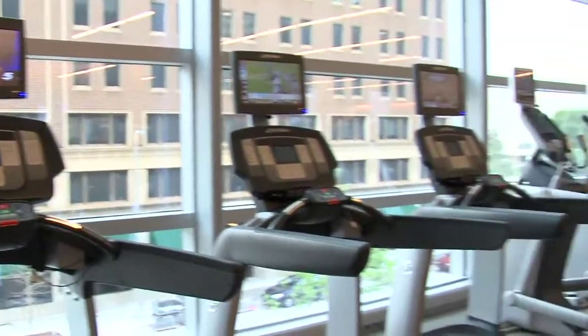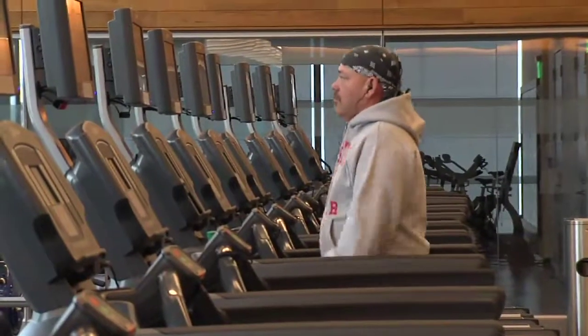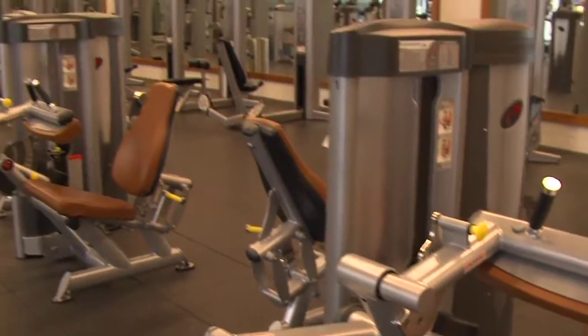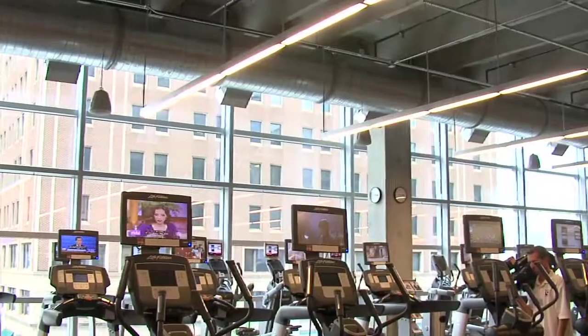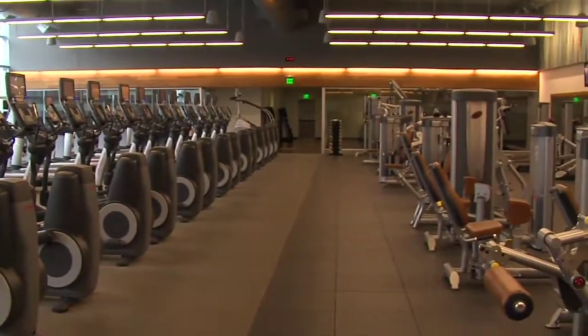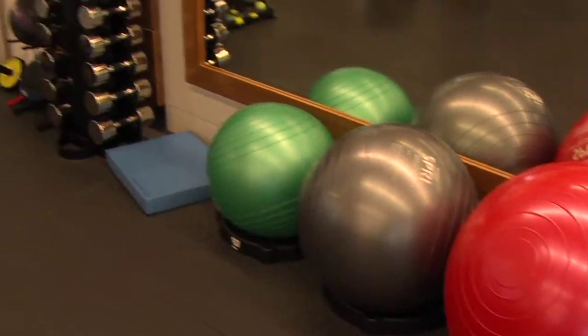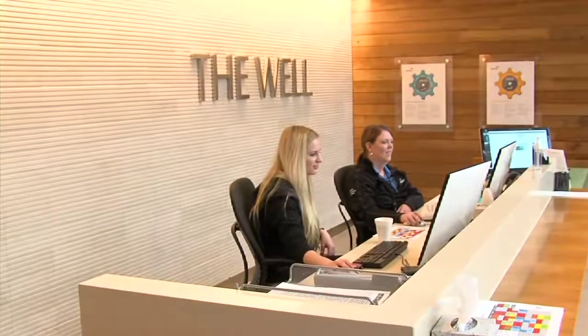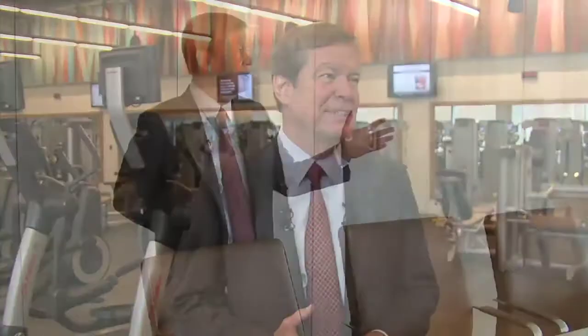This is the fitness center, which has been very well attended by employees — it's absolutely full during lunch hour and almost full before and after work. It's not just a standard gym; it's run by the Cooper Clinic, the medical center out of Dallas. There's an entire fitness program with biometric screening, and they sit down with each employee to work out an individual program to accomplish their health goals and identify what those goals should be.